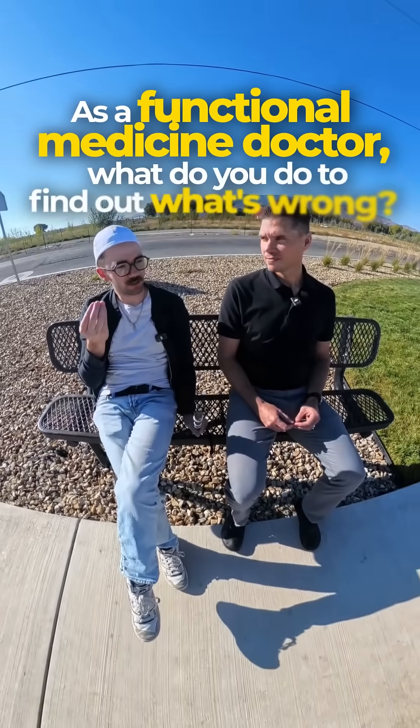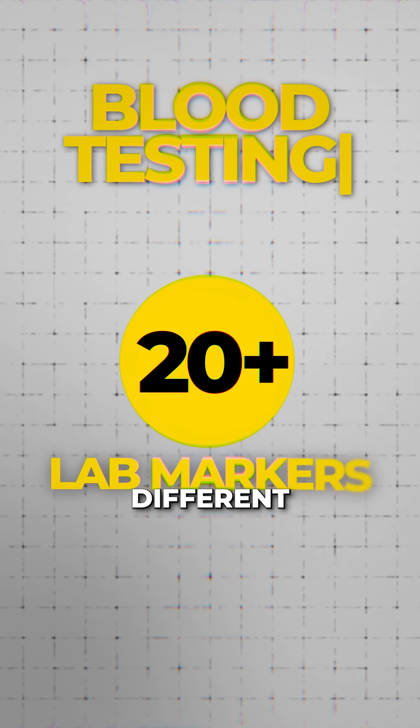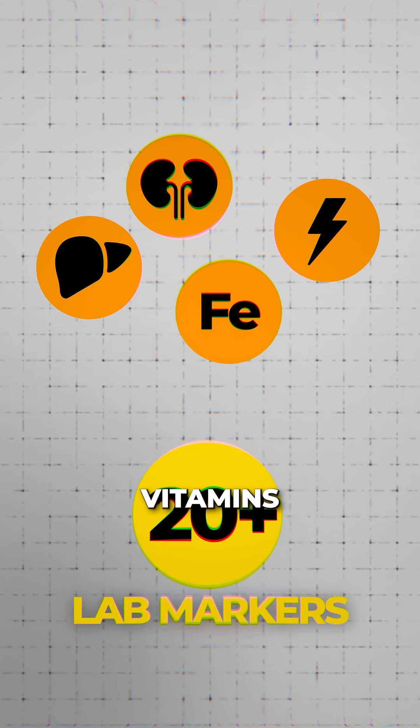As a functional medicine doctor, what do you do to find out what's wrong? So there are different types of testing that we do. The main kind is that we do blood testing. We do over 20 different traditional type of lab markers. We look at everything from liver and kidney function, your iron status, and how you're using different vitamins and minerals.